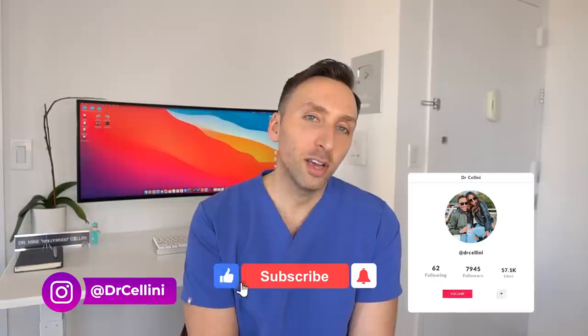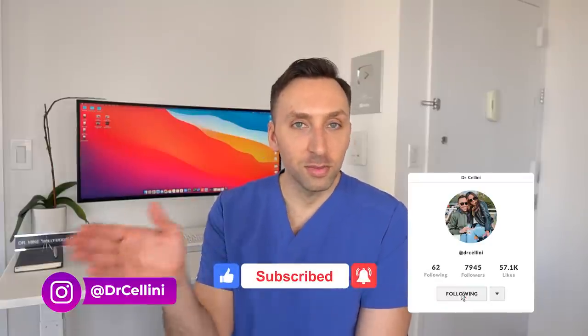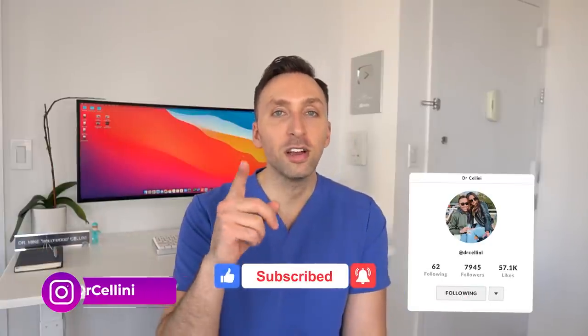If you have any other questions, leave a comment below. Follow me on TikTok and Instagram — that's what I do in between YouTube videos. Thanks again to Motivate MD for sponsoring this video. Make sure you check the link in my description to check out the pre-med app. I'll see you all on the next video!